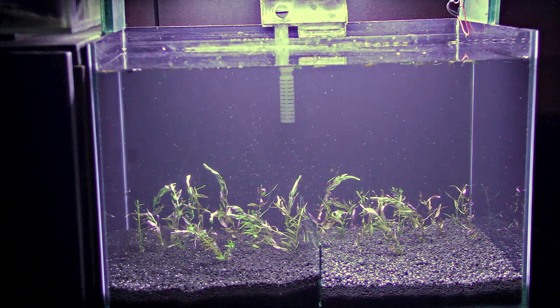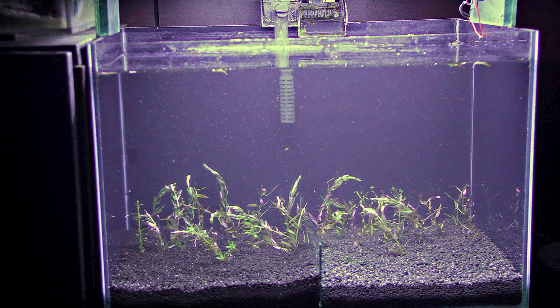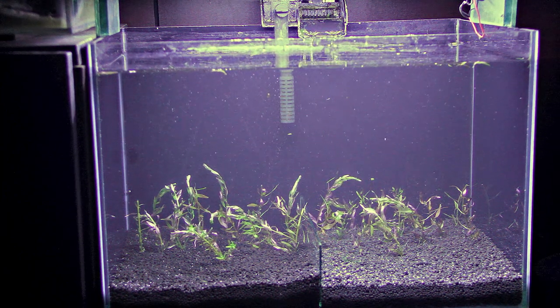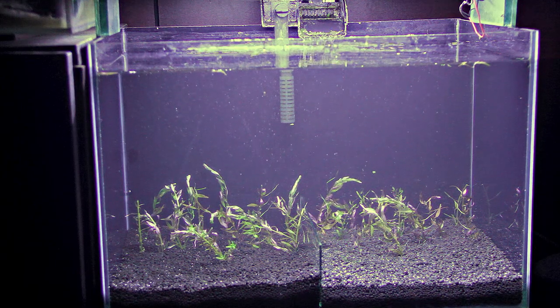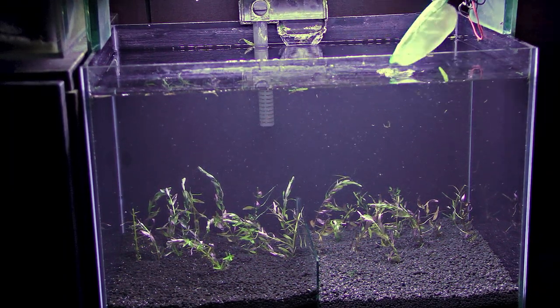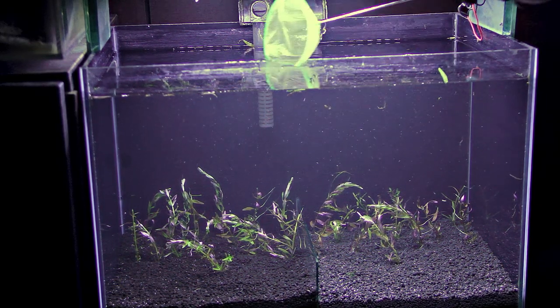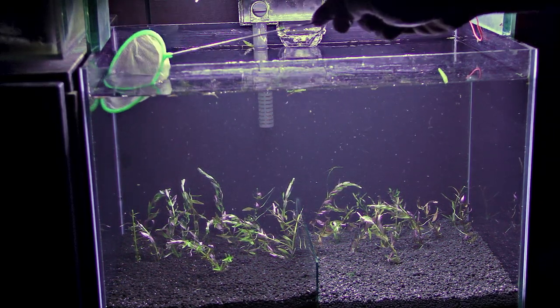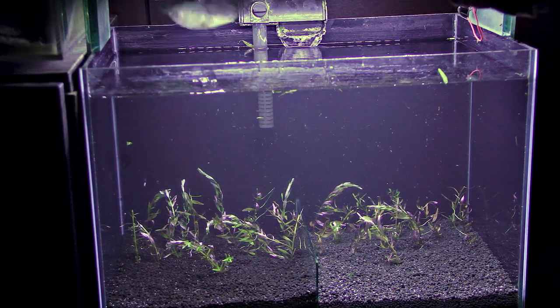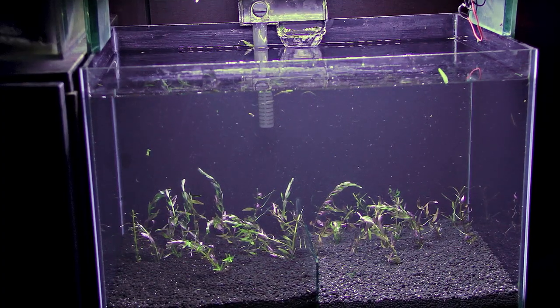The tank uses a 280-liter-per-hour overflow filter, inside which already-cycled biological media is being used. After this, torn leaves and debris from the water surface of the tank are removed.